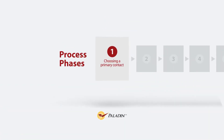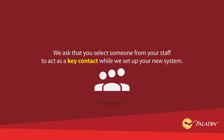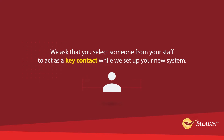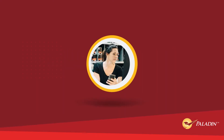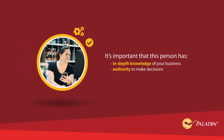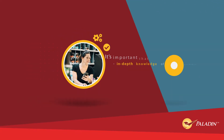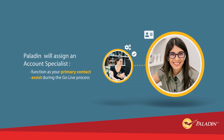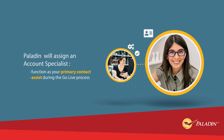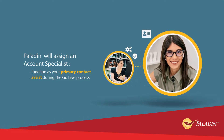Step 1 – Choosing a Primary Contact. We ask that you select someone from your staff to act as a key contact while we set up your new system. It's important that this person has in-depth knowledge of your business and the authority to make decisions. Similarly, Paladin will assign you an account specialist that will function as your primary Paladin contact and will assist you during the Go Live process.